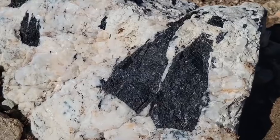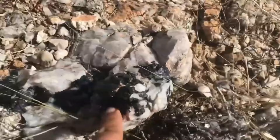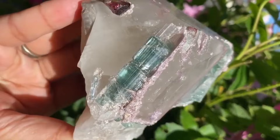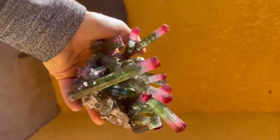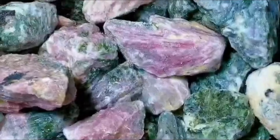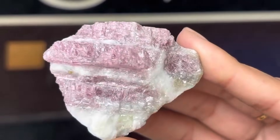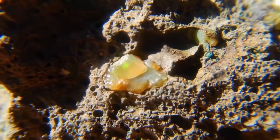Tourmaline is another hidden marvel. This gemstone grows inside pegmatite rocks, which are coarse-grained structures formed from slow-cooling molten rock. To most people, a piece of pegmatite looks dull — just a mixture of white, gray, and black minerals. But within, tourmaline grows in long, colorful crystals: green, pink, red, blue, and even black. Sometimes a single crystal can display multiple colors in one formation, known as watermelon tourmaline — pink in the center and green along the edges. A faint line of color, a glossy crystal face, or an oddly shaped fracture might be the only sign that something valuable hides inside.